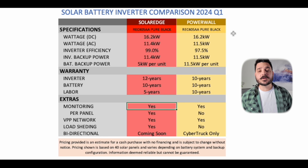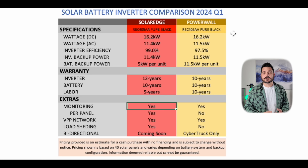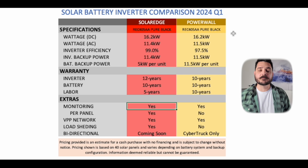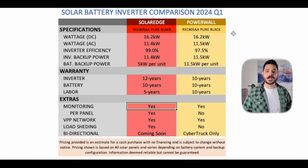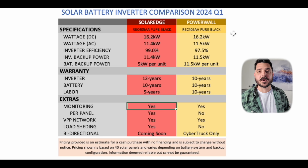With Tesla, you would have to do a little bit more troubleshooting and utilize their string-level monitoring — you don't get to see module-level data on your end. You'll also see how SolarEdge's power optimizers help improve the system's overall performance compared to the Tesla Powerwall 3, which doesn't have that type of technology.